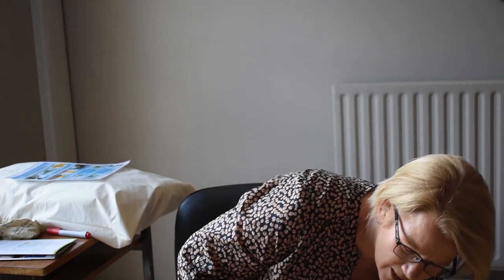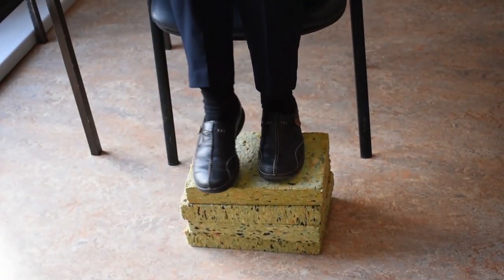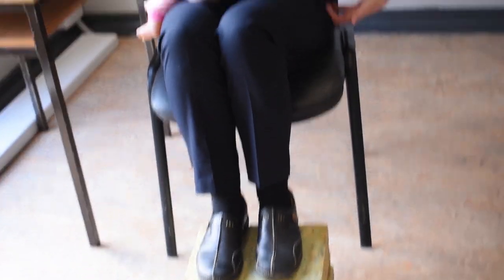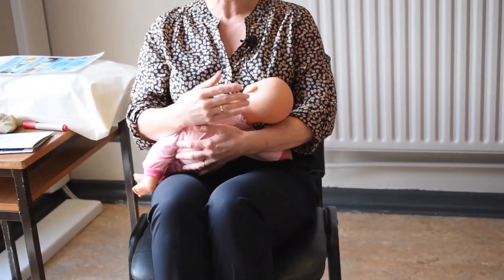Marina has already demonstrated the different positions. The most important thing with positioning is that mums need to know you're going to be spending most of your time breastfeeding in the early weeks, so you need to make sure that you're nice and comfortable before you start. If you're feeding in a chair, make sure it's a comfortable one. It's a good idea to get a little footstool that raises your feet up to bring your knees above the level of your hips. That helps to push your back into the chair so your back is well supported.